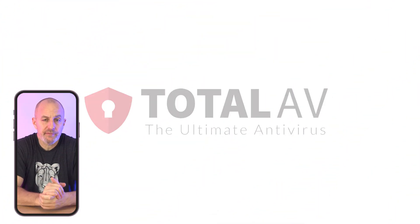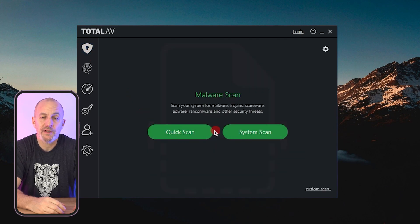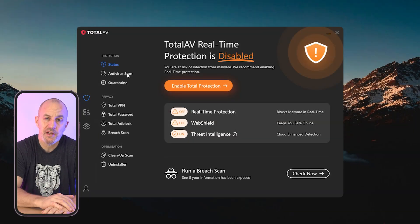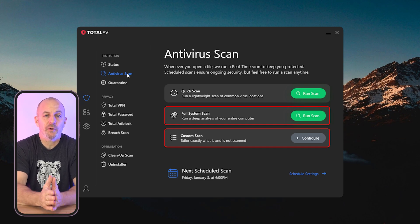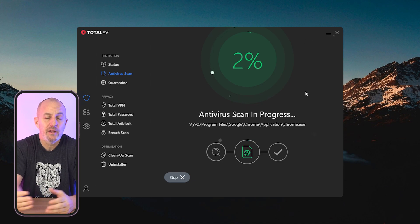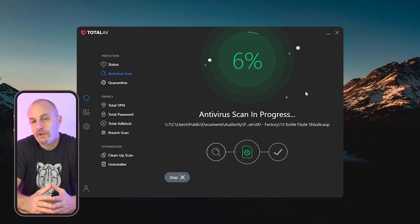Second on the list is Total AV, which really stood out for being user-friendly and affordable while still offering a fantastic range of features. Total AV's strength is its antivirus engine, powered by Vera's malware engine, which is highly rated for detecting and removing threats quickly and efficiently. Total AV offers several scanning options: a quick scan to check temporary files, a full system scan, and a custom scan for specific files or folders. This makes it really versatile, ensuring your device stays protected without being bogged down by time-consuming or unnecessary scans.